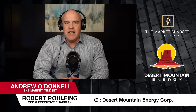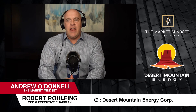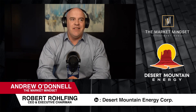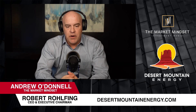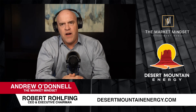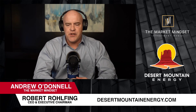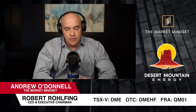Good morning, everyone. It's Andrew with The Market Mindset. We're joined with Robert Rolfing again, who's the Executive Chairman and CEO over at Desert Mountain Energy. We wanted to catch up with him. I know everyone's getting excited about production and everything moving forward, but we want to take a step back and just have Robert teach me — explain some of the downhill drilling and what it looks like to go for gas, specifically helium, because there's a lot of questions about environment, water usage, and we want to make it a really interesting educational experience. So Robert, really appreciate you taking the time to walk us through this.